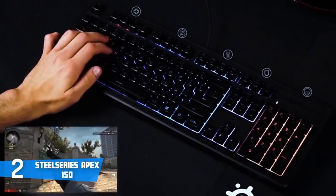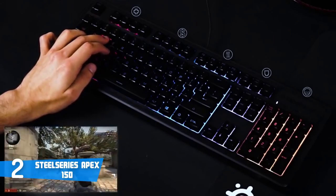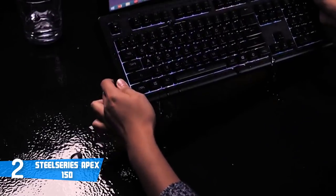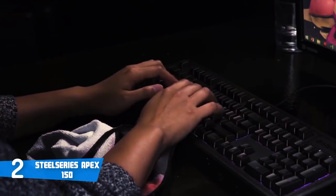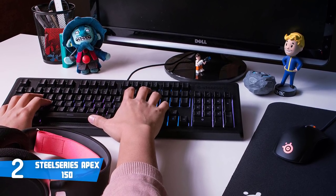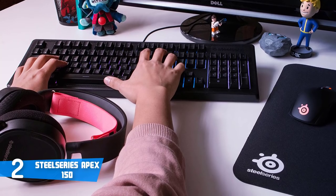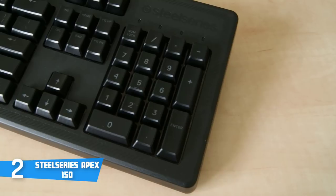At only 2.35 pounds, the Apex 150 offers an appreciable heft despite its plastic design. The body gives an angular approach, giving the keys a concave effect. The Apex 150 uses SteelSeries' proprietary QX membrane switches, designed to emulate mechanical switches and rated for 20 million clicks. The design employs a metal base with a special membrane sheet and custom inserts per key, intended to lower friction and improve key actuation over traditional membrane or rubber dome keyboards.